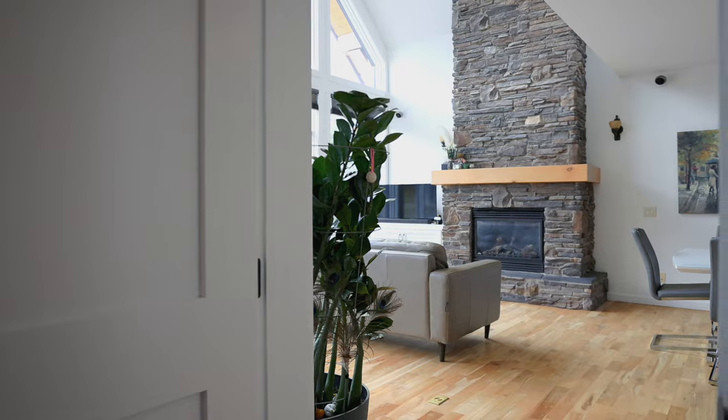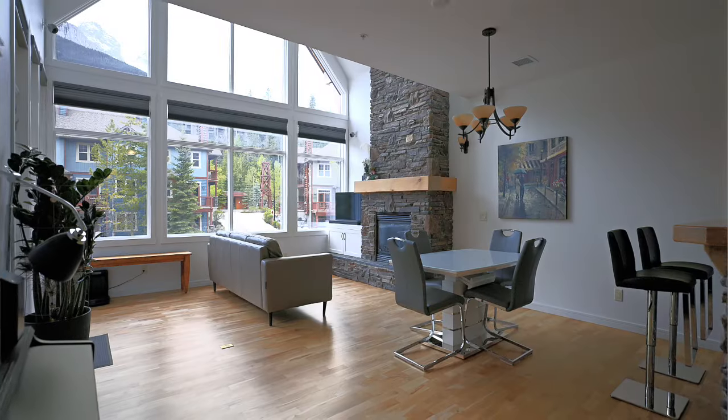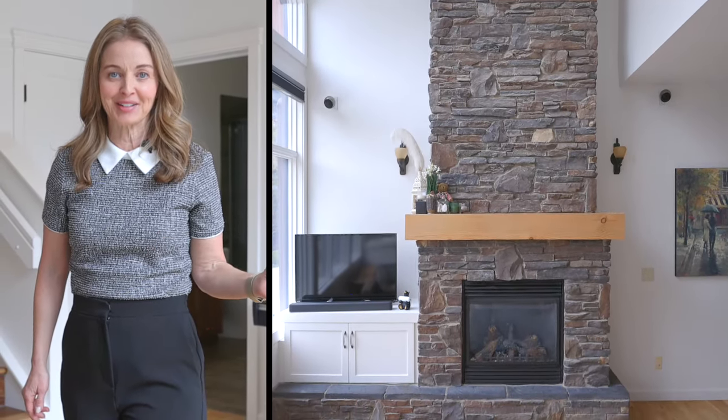Welcome to this three-bedroom property that has just been stylishly renovated to create this gorgeous contemporary space. From the moment you enter the living space, you are greeted with amazing views of Three Sisters from these incredible picture windows, and the stone gas fireplace creates a dramatic centerpiece.